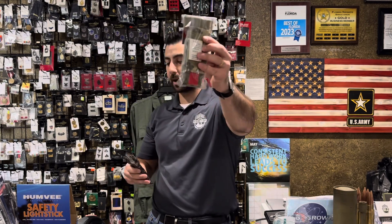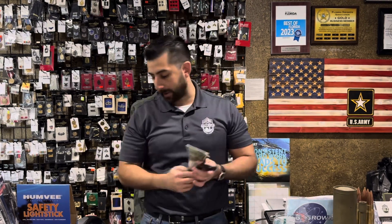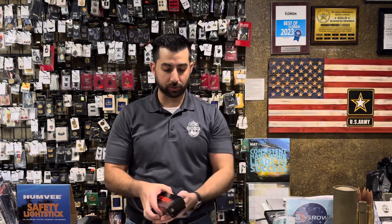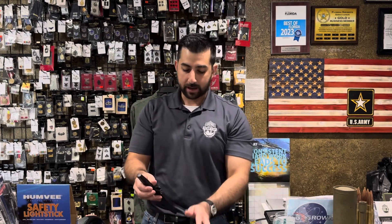Multi-cam tourniquet pouch and chow kits are all back in stock. I'm flying through this — I've got to open the store here in five minutes, so let's see if I can get this done.